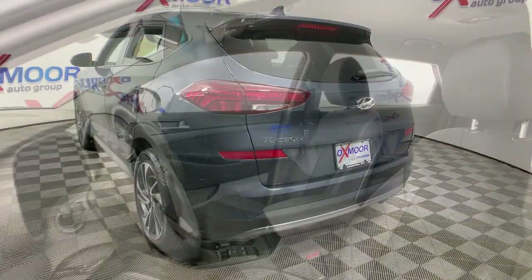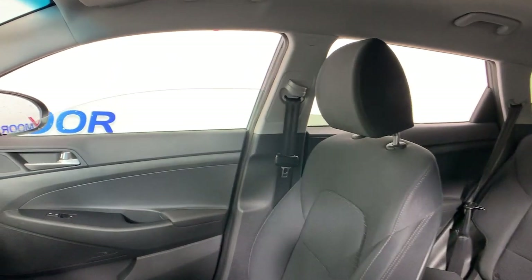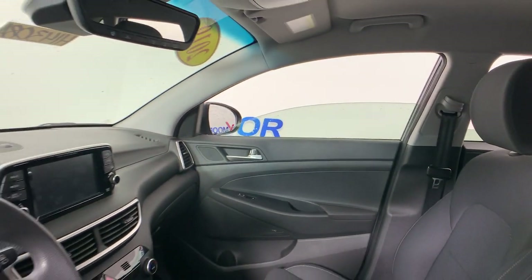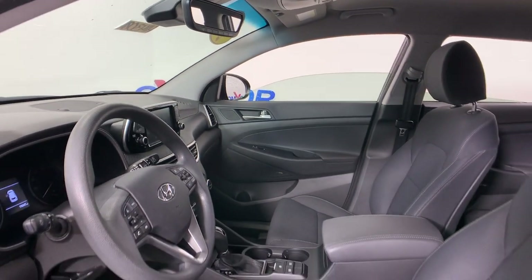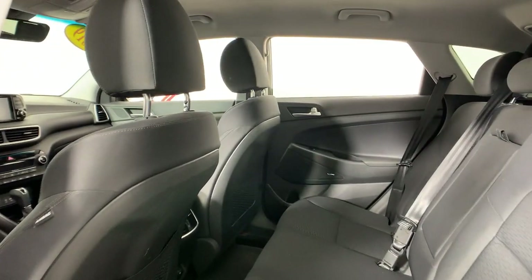Take your daily drive to a higher level of comfort and quality with this well-built, well-equipped Tucson. Standard high-tech touchscreen infotainment, standard driver assistance features, and an upscale feel make this stylish compact crossover stand out from the crowd.